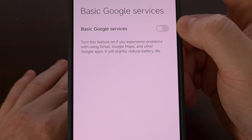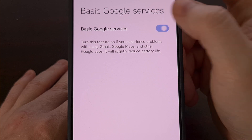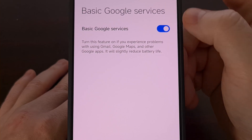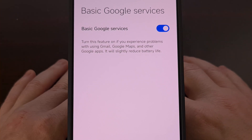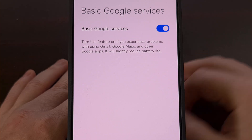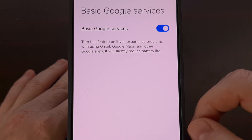Enabling this toggle gives access to Google Play Services, Google Maps, Gmail, and much more. So all we have to do is tap on that toggle, and after it has been enabled it may take a little bit of time for the apps to be downloaded and installed.